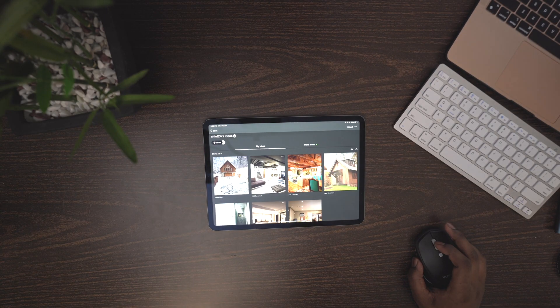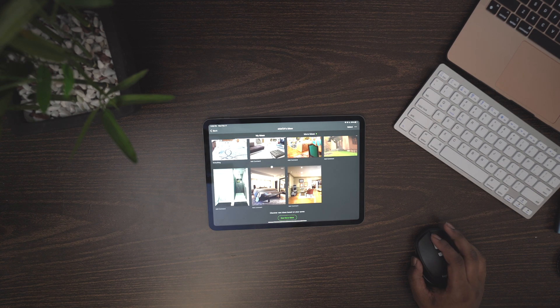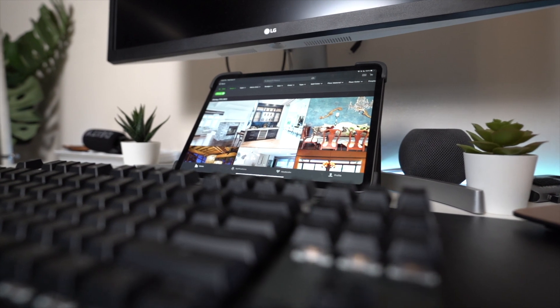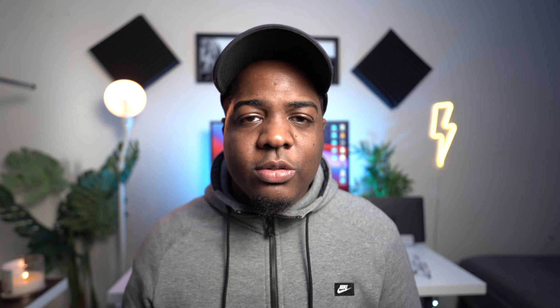I'm a junkie for interior design, architecture, and real estate, so of course I downloaded Houzz (H-O-U-Z-Z). It's a cool app that lets you browse pictures of home interiors and exteriors — great if you're into home design, bought a new place and want to furnish it, or just want inspiration. You can sort by bedroom style and budget, and it displays high quality images. In the US you can find local professionals through Houzz and even purchase items you see in photos and have them shipped to you.